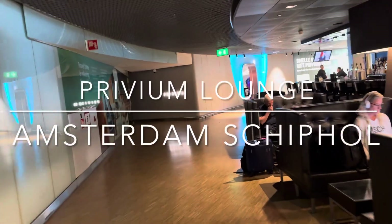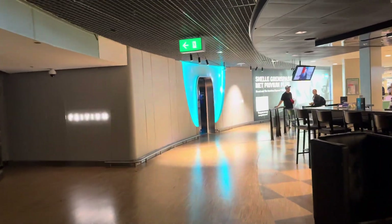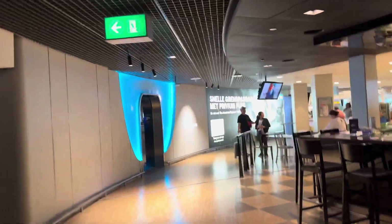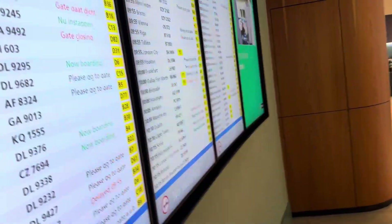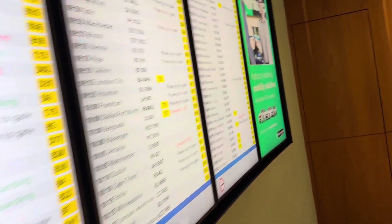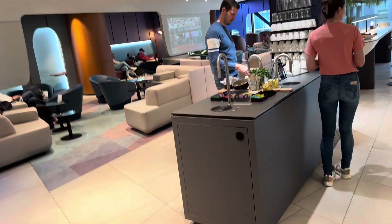Ladies and gentlemen, I just found the premium lounge — it looks glam from the outside! Let's go in and take a look to see what it's like. Right now I'm here in the premium lounge at gate G4, and this is what the lounge looks like. Let's see what they have.